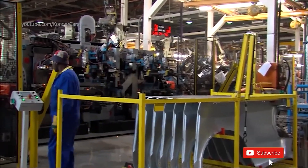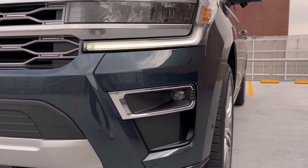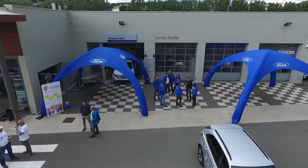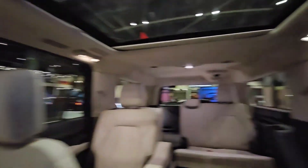Fast forward to the present day, where Ford has ignited a spark of innovation by filing a patent for a groundbreaking internal combustion engine technology. This bold move underscores Ford's unwavering commitment to revolutionizing traditional engines, despite the burgeoning popularity of electric vehicles.